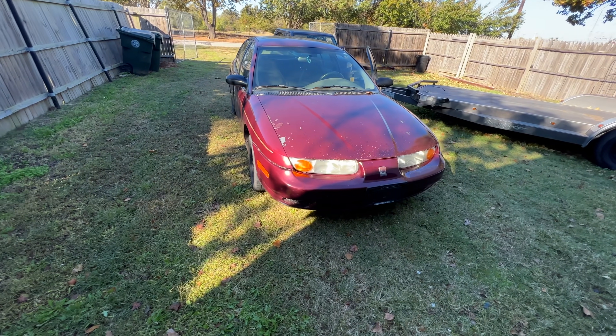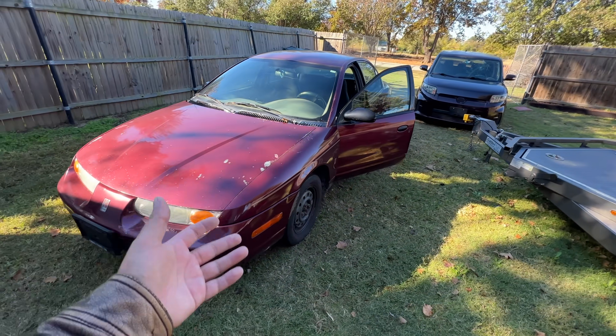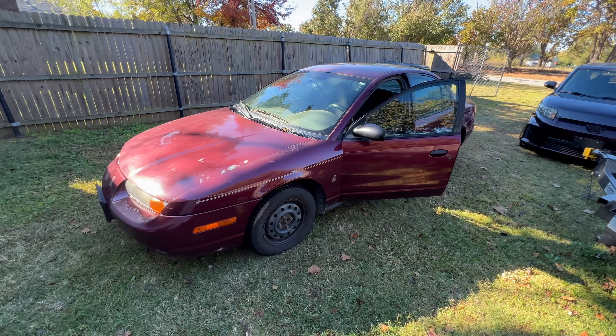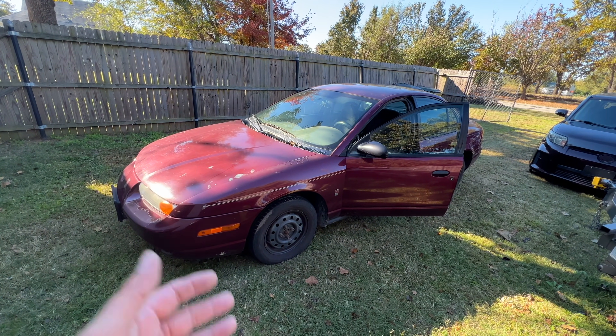Welcome back to Auto Auction Rebuilds. We're back with the 2002 Saturn SL1 that so many of you showed love for in the first video. I decided we're going to show her a little more love before sending her back to auction. Here she is - we got her for $300 to $375 and she's sitting here running, purring like a kitten.